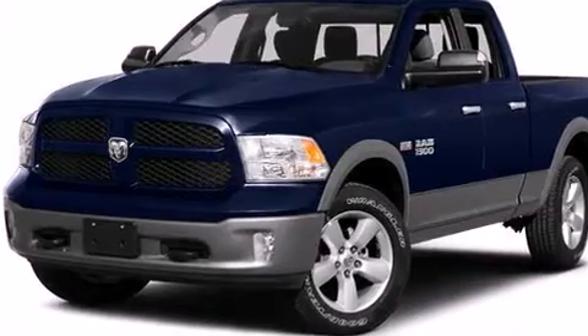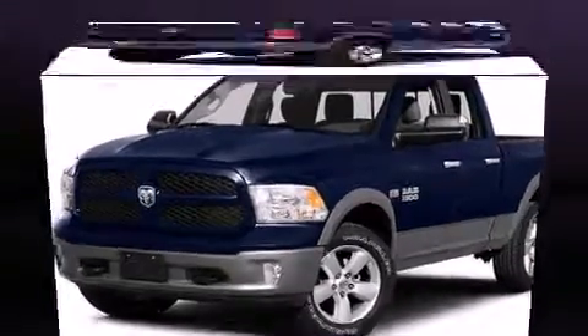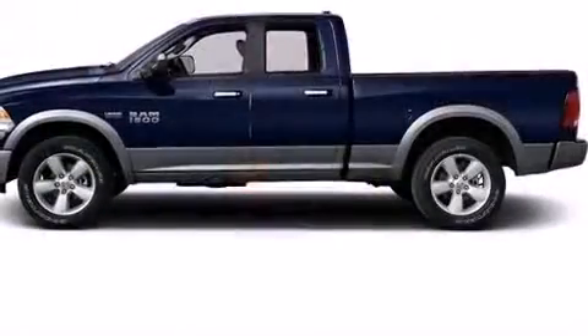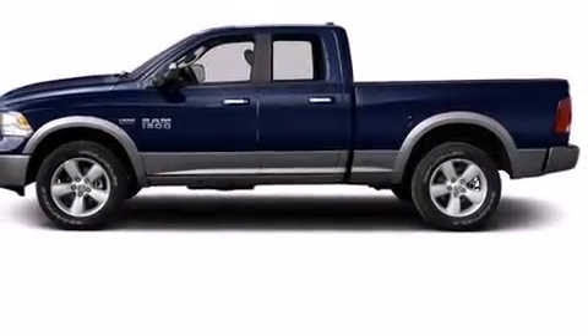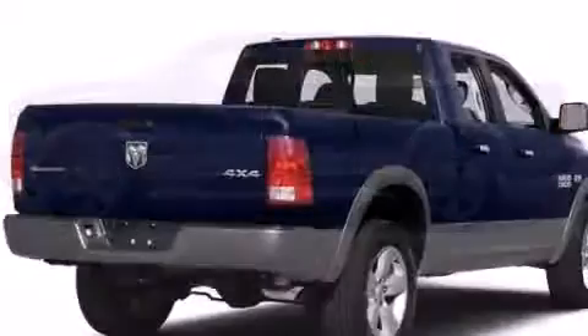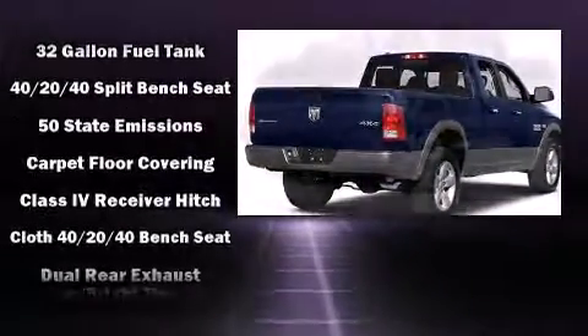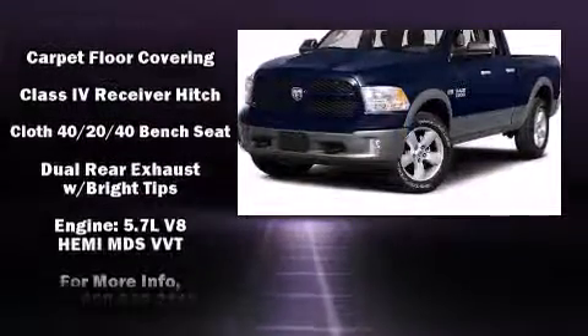It distinguishes itself from the competition with features such as one-touch window functionality, variably intermittent wipers, a front bench seat, skid plates, a bed liner, and much more.